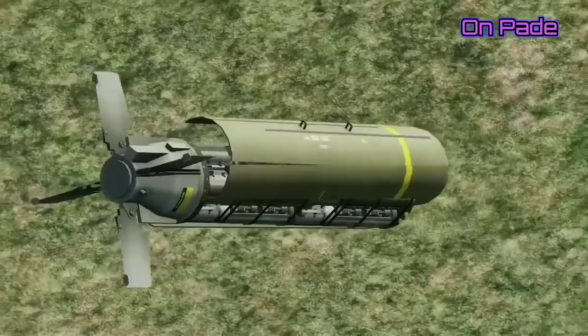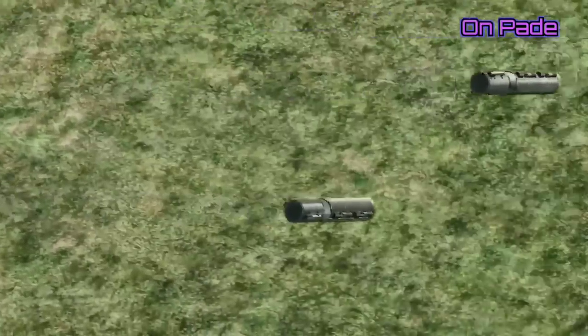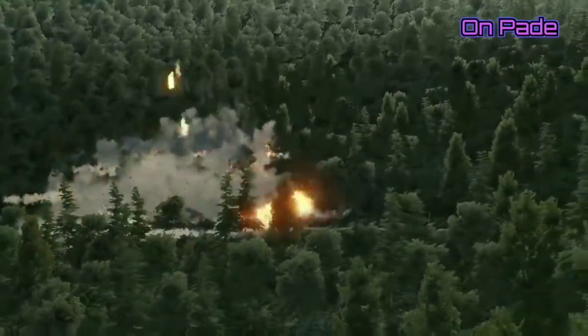The CBU-105 has a greater than 99.6% reliability rate and has been purchased by many countries. One of the biggest orders was a 1,300 bomb deal signed by Textron with Saudi Arabia in 2013. With the addition of the CBU-105, the IAF will have another potent weapon to field.